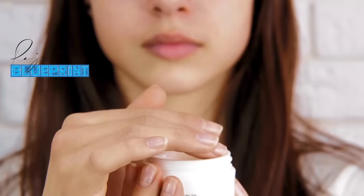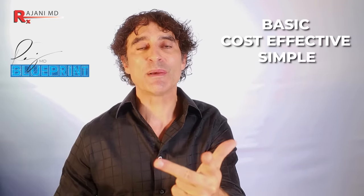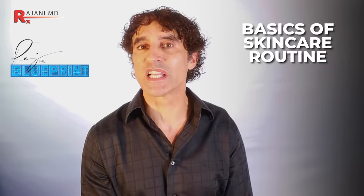I had a patient come in last week. She's been with me almost 20 years now. She's almost 60. She said, do you remember over 15 years ago you gave me a skincare routine? You called it Raji's Blueprint, and my skin never looked better. Can you get me back to there? Can you remind me what that skincare routine was? Now it's basic, it's cost-effective, it's simple. And the same day I had a 30-year-old come in and say, can you give me my basics of skincare routine? Thus, we have this video.